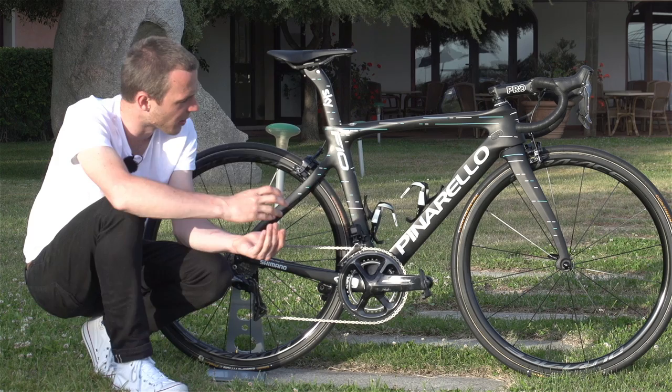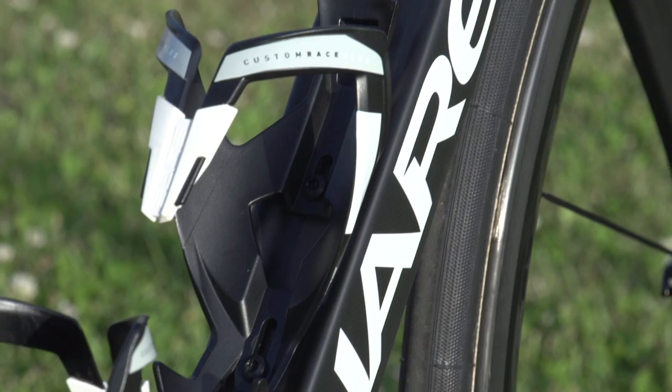You make it more aerodynamic. Things like if there were a bottle in that bottle cage, it would integrate very smoothly with the down tube, making it more aerodynamic, helping Landa to go faster, and just the attention to detail on this bike as well.